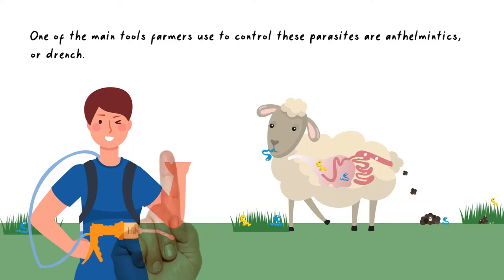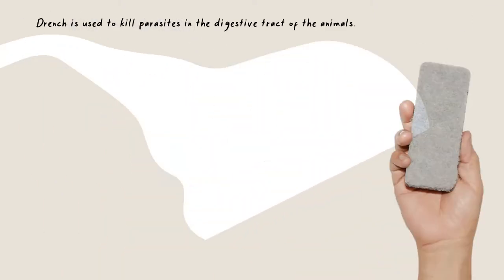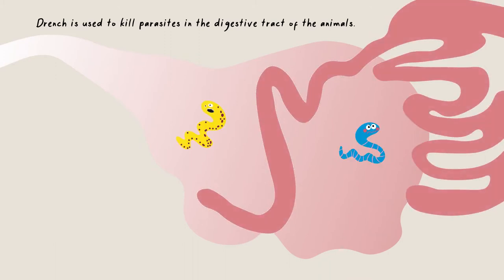One of the main tools farmers use to control these parasites are anthelmintics, or drench. Drench is used to kill parasites in the digestive tract of the animals. There are many different drenches on the market, with different active ingredients.